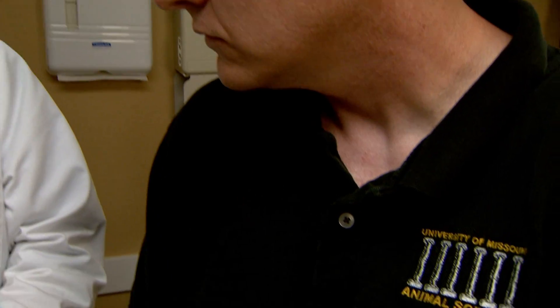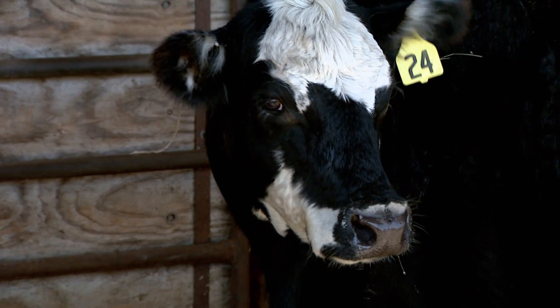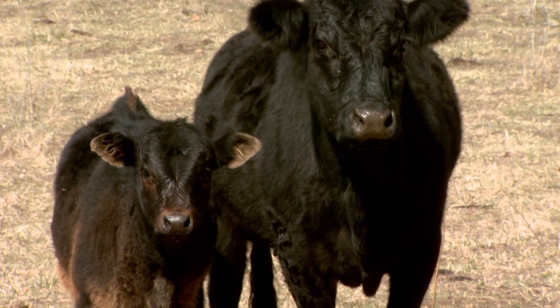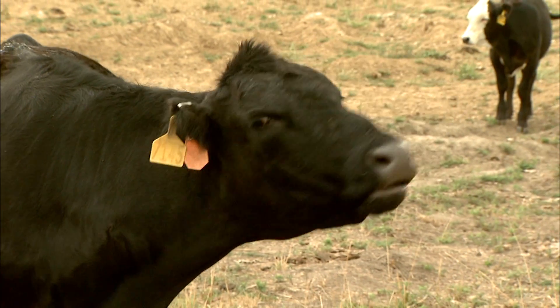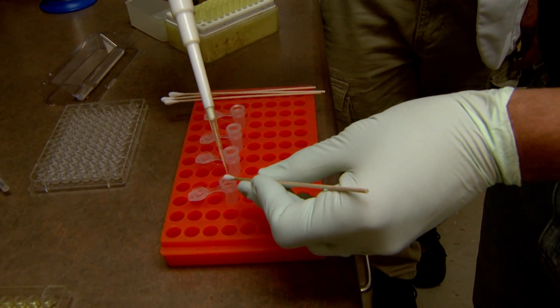The dermatologist turned to a University of Missouri animal scientist for help. A common test for pregnancy in cattle is being modified to detect spider venom in humans. Proteins in the blood of pregnant cattle can be measured with methods that can also be used to detect venom from a brown recluse spider bite.